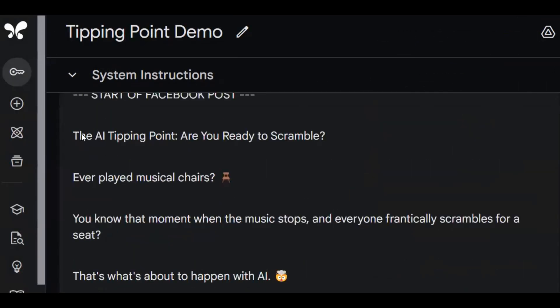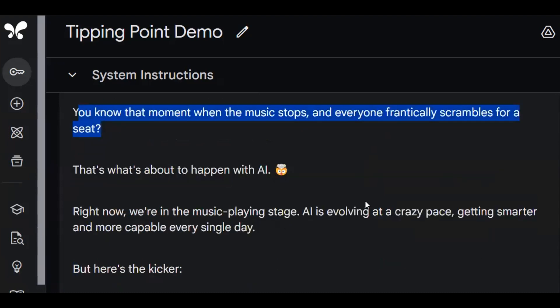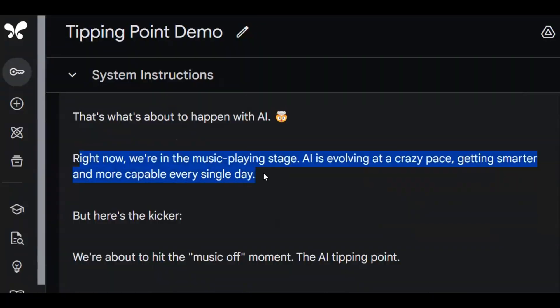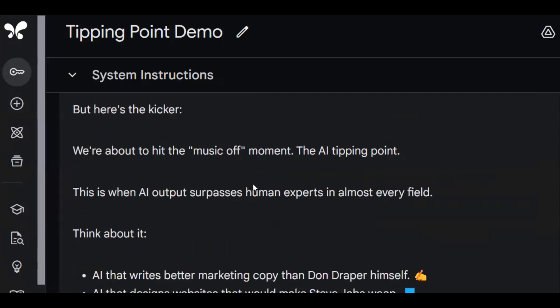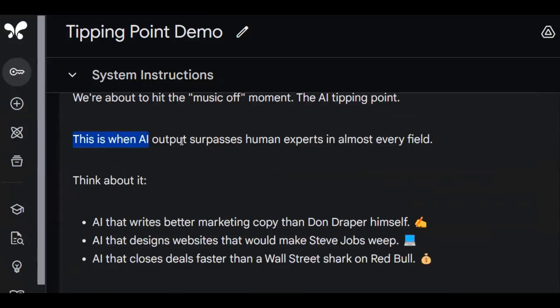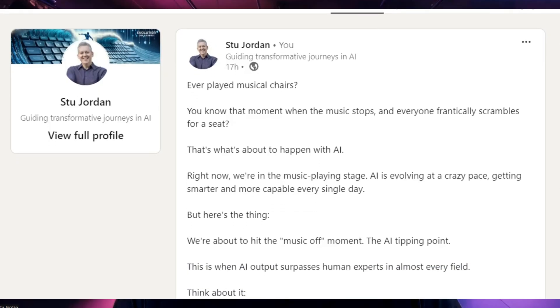Here's what Gemini has to say: 'The AI tipping point — are you ready to scramble? Ever play musical chairs? You know, that moment when the music stops and everyone frantically scrambles for a seat? That's what's about to happen with AI.' Brilliant copy. It starts with a hook about musical chairs, which is something you don't see every day — we call it a pattern interrupt. It's done that intuitively. 'Right now we're in the music-playing stage. AI is evolving at a crazy pace, getting smarter every single day. But here's the kicker — we're about to hit the music-off moment, the AI tipping point. This is when AI output surpasses human experts in almost every field. Think about it — AI that writes better marketing copy than Don Draper himself.' Now that is a great post.